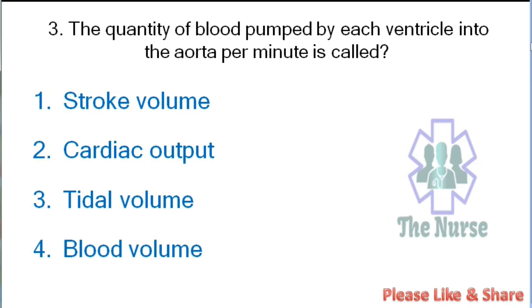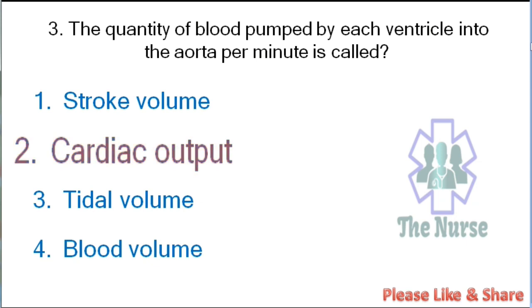Next question: The quantity of blood pumped by each ventricle into the aorta per minute is called: stroke volume, cardiac output, tidal volume, or blood volume. Correct answer: cardiac output.